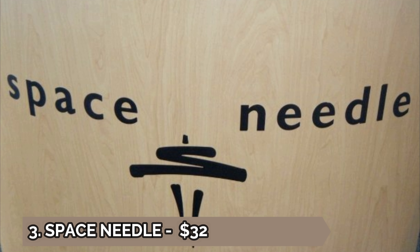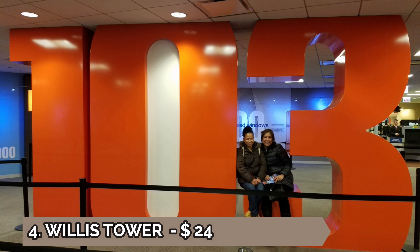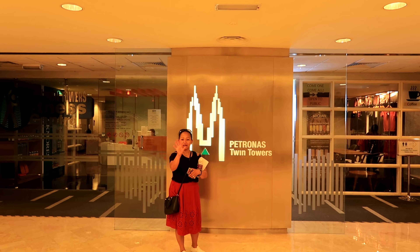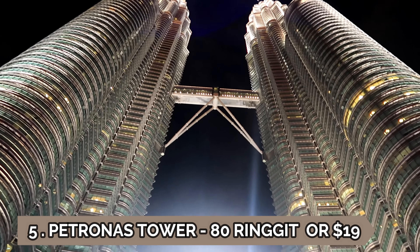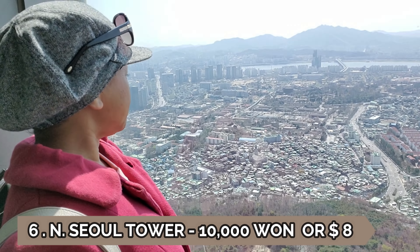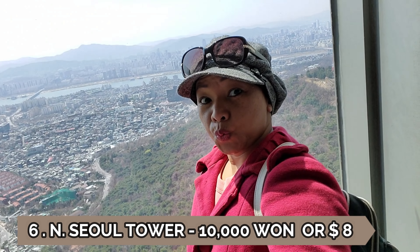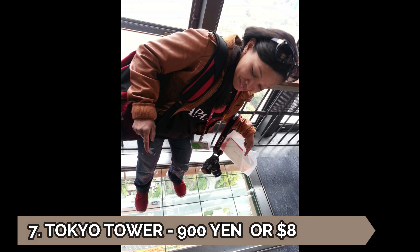Number three is the Space Needle, which costs 32 dollars. Number four is Willis Tower at 24 dollars. Number five is Petronas Tower at 80 Malaysian ringgit, or about 19 dollars. Number six is Seoul Tower at 10,000 won, or about 8 dollars. The last one is Tokyo Tower at 900 yen, also about 8 dollars.